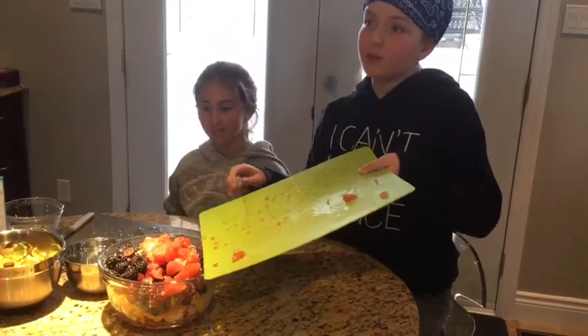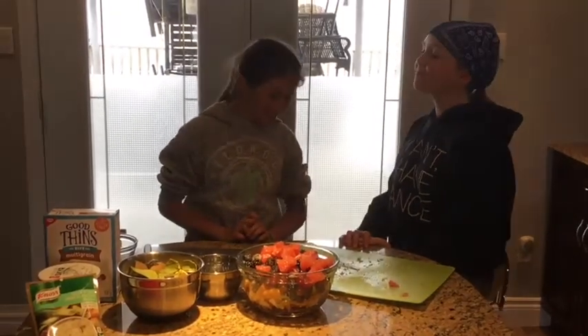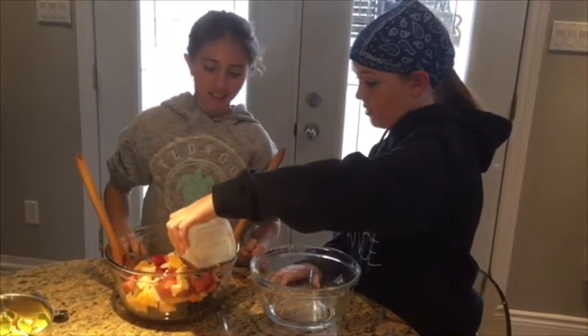It's a very nutritious fruit salad. The berries are full of antioxidants and the bananas are full of potassium and fiber. The avocados are also high in healthy fats.